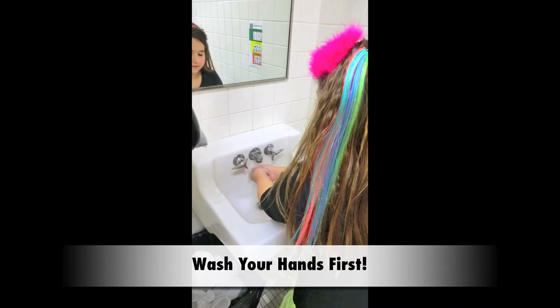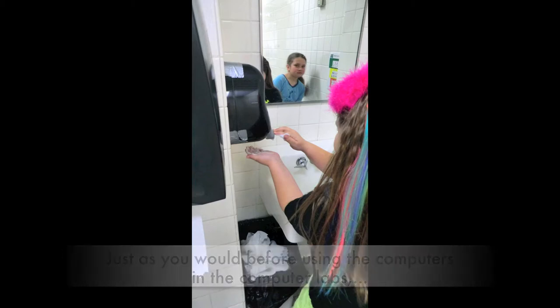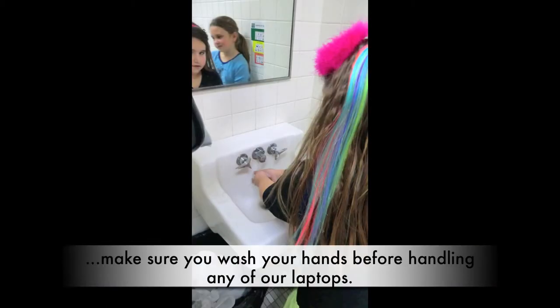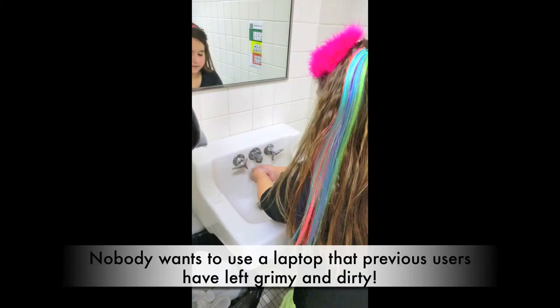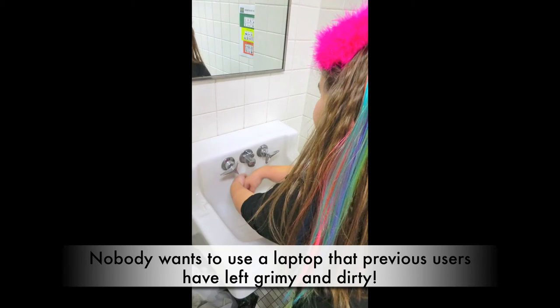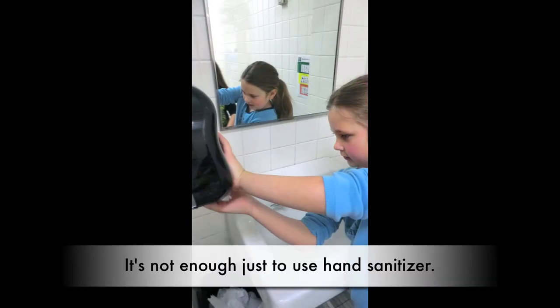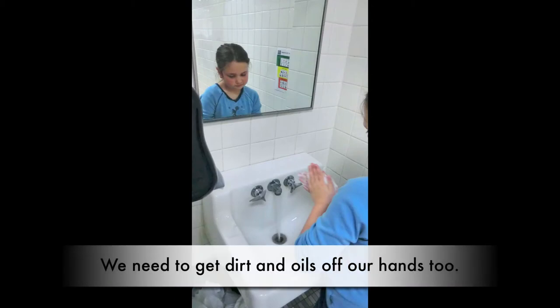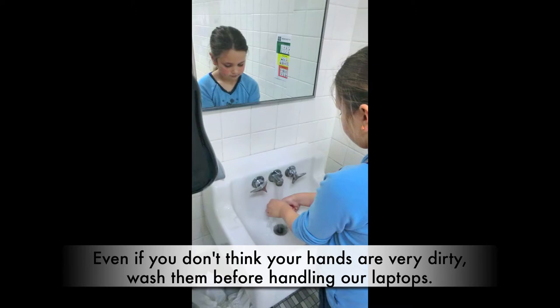Wash your hands first. Just as you would before using the computers in the computer labs, make sure you wash your hands before handling any of our laptops. Nobody wants to use a laptop that previous users have left grimy and dirty. It's not enough just to use hand sanitizer — we need to get dirt and oils off our hands too. Even if you don't think your hands are very dirty, wash them before handling our laptops.